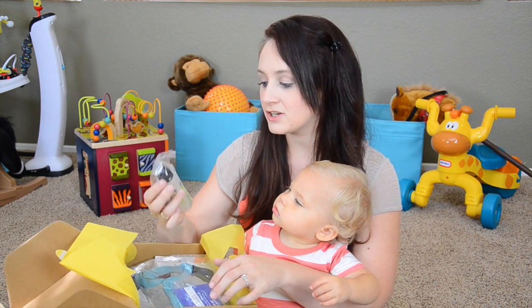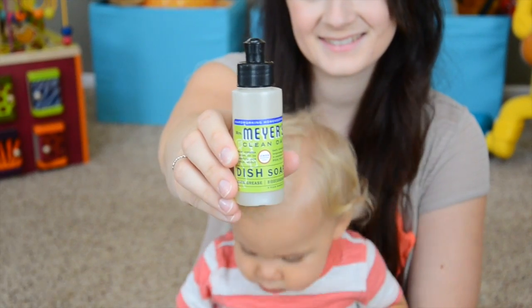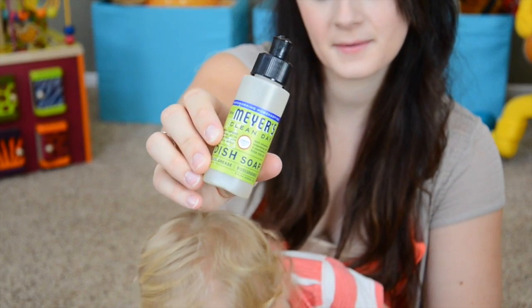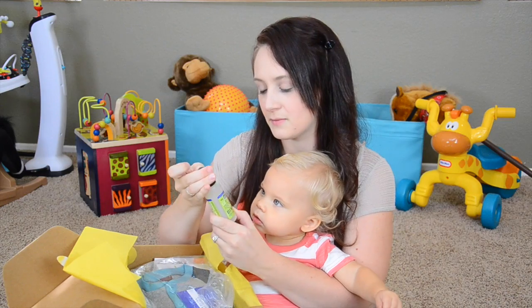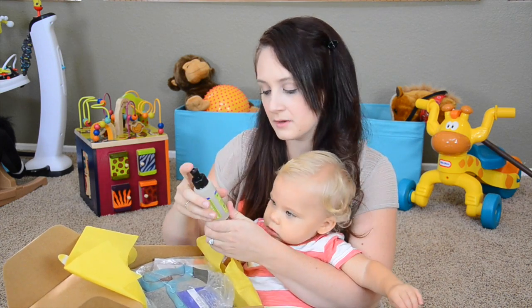We have Mrs. Meyers Clean Day dish soap, and I actually love Mrs. Meyers soap. I think she does a really great job with the ingredients, and this one is the lemon verbena, which I do like.